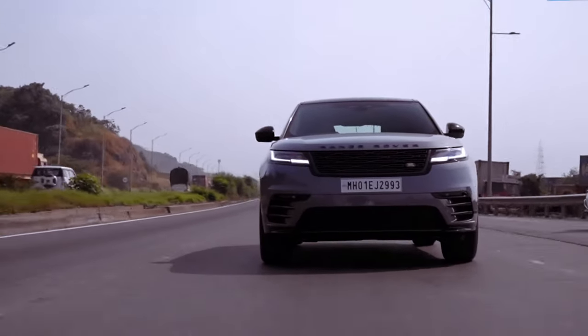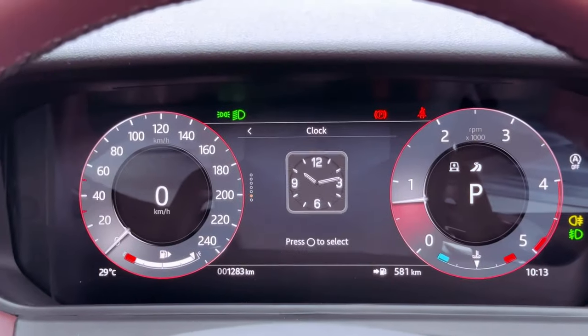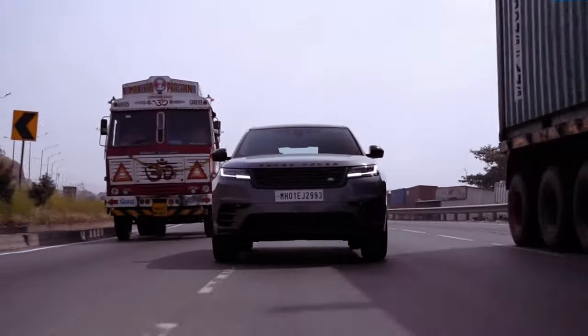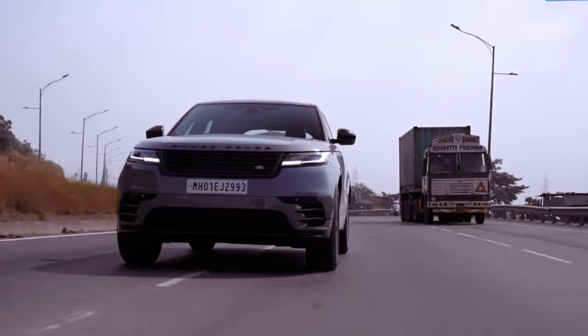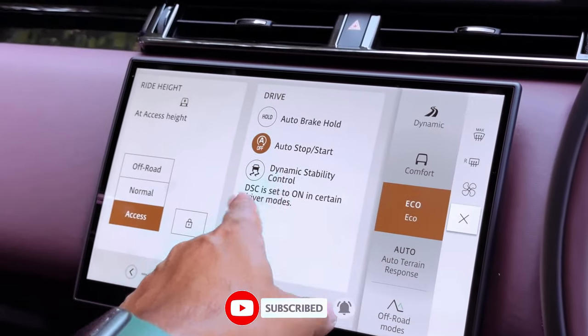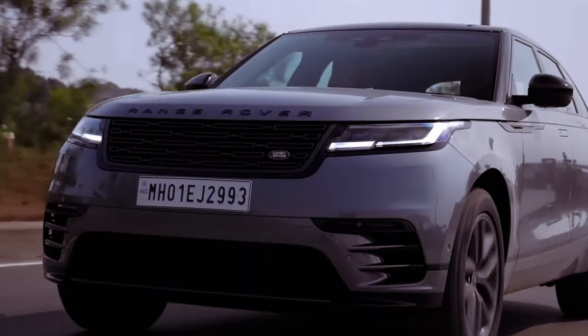The Velar's interior exudes simplicity, characterized by horizontal lines and bold, rectilinear forms. The design prioritizes a clutter-free aesthetic, with most functions controlled via the infotainment touchscreen. This approach leaves the center console free to serve as an artful coffee table, dividing the Velar's cabin with a sense of spaciousness.